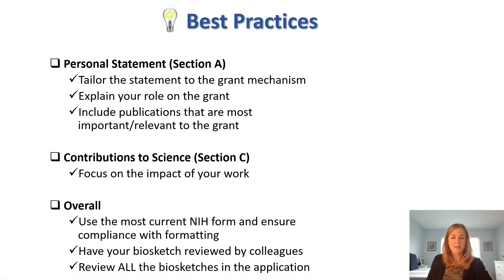Here is a summary of best practices for boosting your Biosketch. Tailor your personal statement to the grant mechanism, explain your role on the grant, and include publications that are most relevant to the grant. In your Contributions to Science section, make sure you focus on the impact of your work. Overall, make sure all of the Biosketches in your application are compliant and part of a cohesive package to increase the competitiveness of your application.